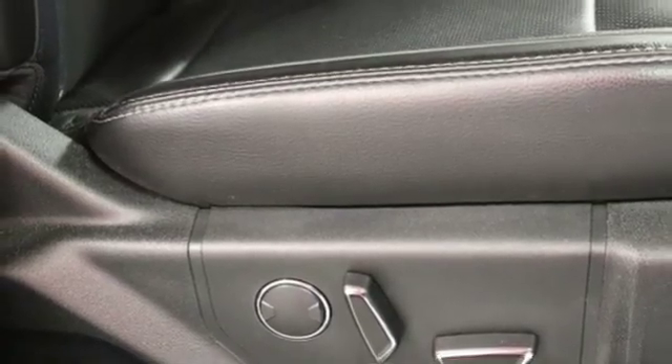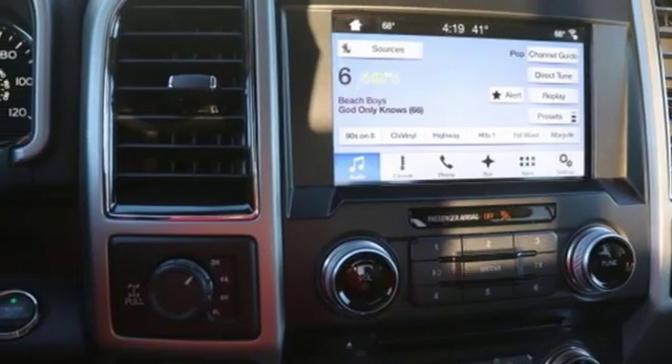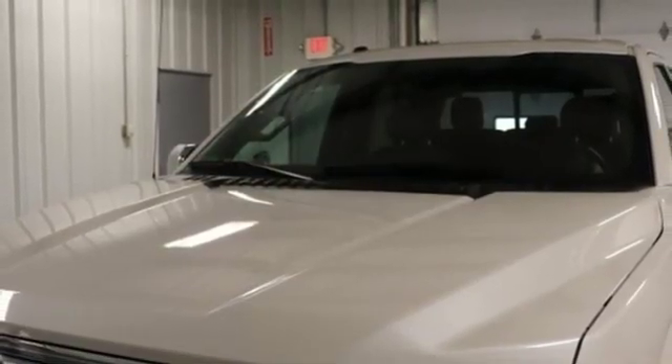Twin turbo V6 engine, active grille shutters, electronic shift on the fly, and automatic transmission. There's even more to see in person.